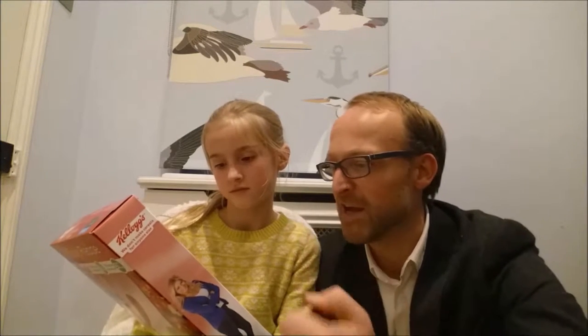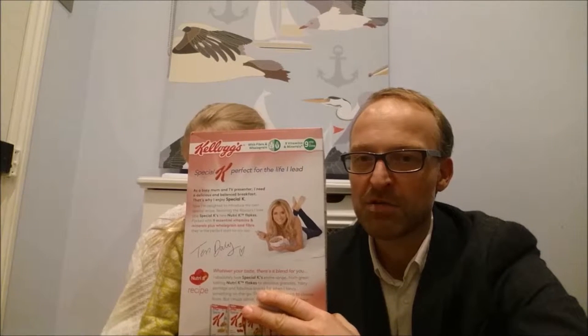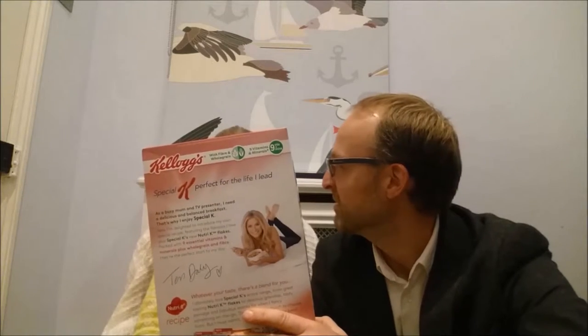We've got new Nutri-K Flakes! And we've got Tess Daly having her breakfast on the back — it's her recipe, so you must buy it. If Tess Daly came up with a recipe... probably yeah.